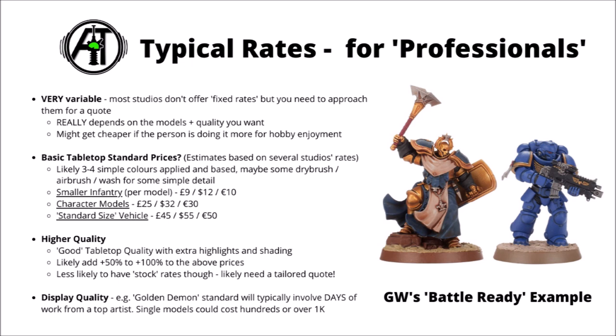Just based on a very loose average, smaller infantry such as Imperial Guardsmen or Tau Fire Warriors might cost £9, $12, or €10. Character models with their extra detail and level of care put in might be around three times this price — say £25, $32, €30 perhaps. And maybe a standard-sized vehicle, something like a Rhino or a Redemptor Dreadnought, that might cost you £45, $55, or €50. That is purely based on some rough estimates though, and which represent a fairly basic paint job. When you start looking beyond basics, things can really vary a lot from place to place. In general, very few places offer stock prices for higher-end stuff and usually you'll need a quote for that. Just anecdotally, I'd expect to add somewhere between 50% and 100% to the prices above, depending on the studio and just how much extra quality they're offering.